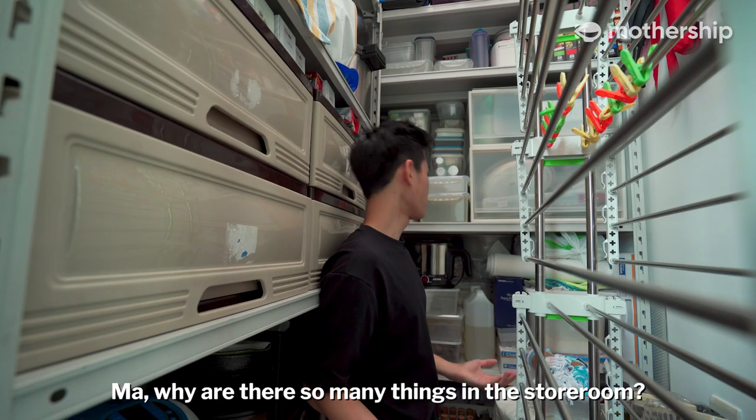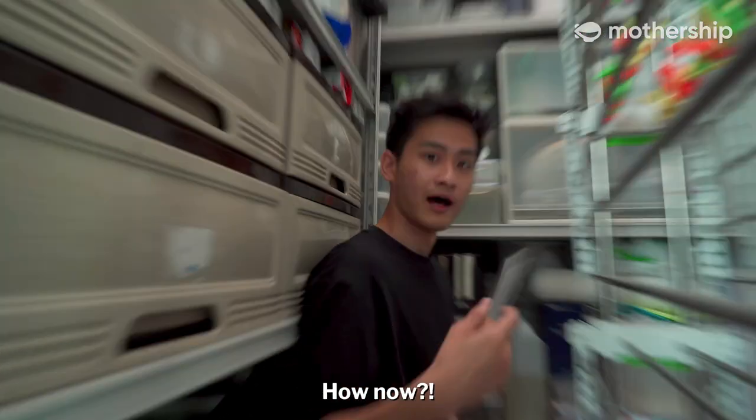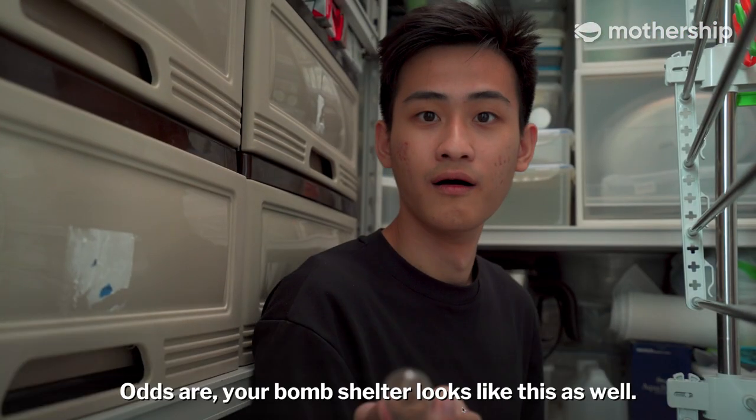Ma, why are there so many things in the storeroom? Why is there dust? Why are there tubes? Why are there mushrooms? Odds are your bomb shelter looks like this as well.